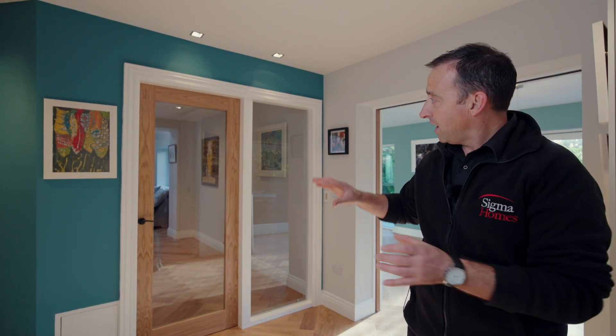Behind this door we've got our movie room. It's a fully glazed wall, but you know what I love most? It's got that connection without losing any privacy.